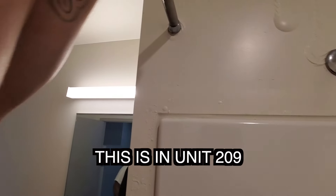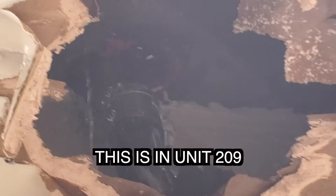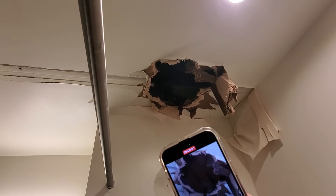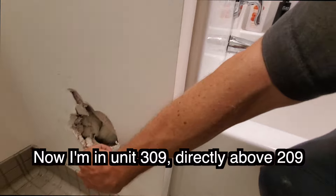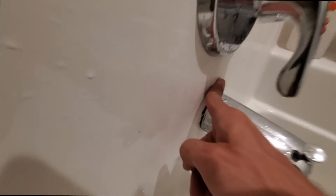That's a lot of water. Look at that. So we're on 209. Seems to be coming from above, but it's a drain — that's a drain. It's wet back here. I can hear the valve hissing, and there's water right here.